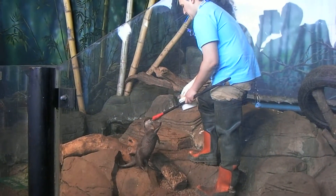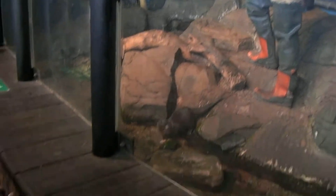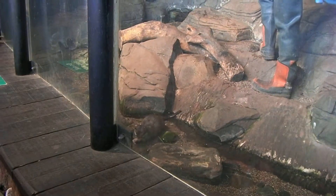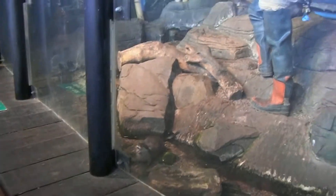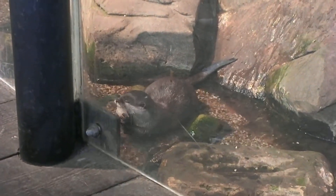They're being quite noisy as well at times. So for their training feed, all they have to do is put their nose on the end of the target, on the end of the stick, and when they hear the whistle from Rob it literally means 'good girl', then they're rewarded with some food, which means they'll do it again tomorrow.